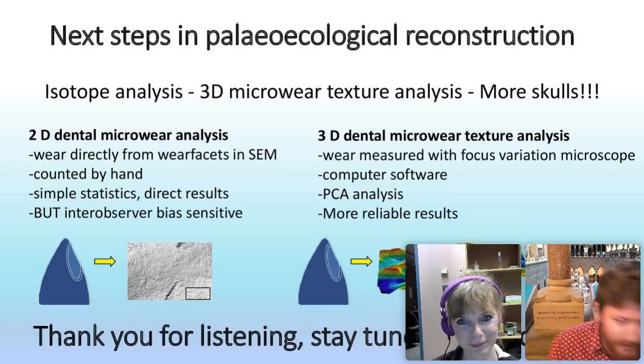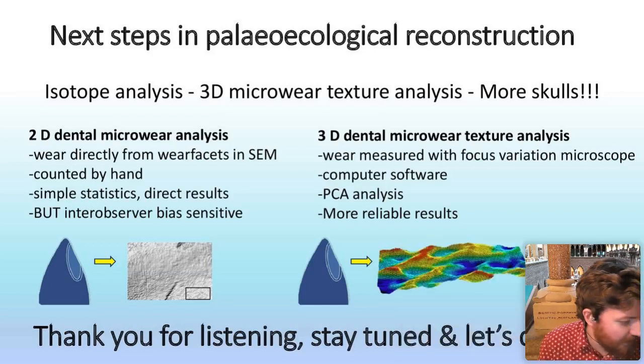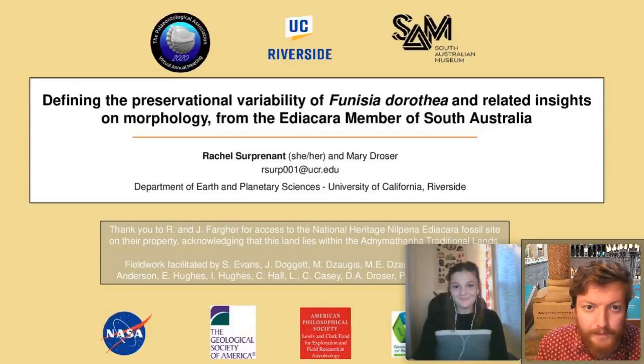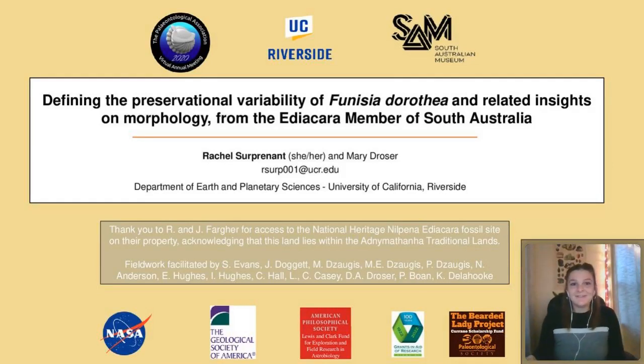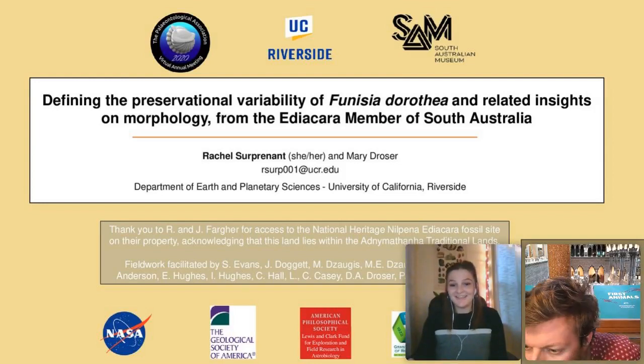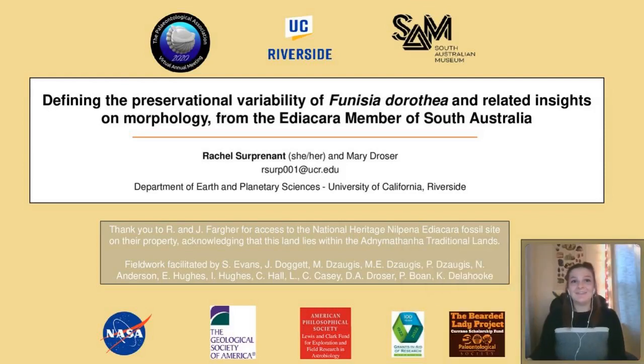We'll move on to the final talk of the session. That's Rachel, who's talking about Funisia from the Ediacaran of South Australia. Good afternoon everyone, I'm joining you from the University of California, Riverside, to present work I've been doing on Funisia dorothea as part of the DROGE lab. I would first like to acknowledge that the South Australia Ediacara fossil site lies within the Andamooka traditional lands, and I'd like to thank the current landowners Ross and Jane Fargher, as well as my funding sources and colleagues who have facilitated this fieldwork throughout the years.